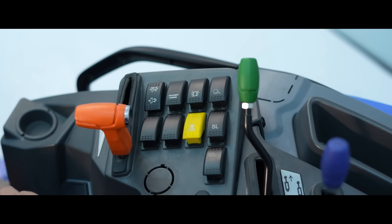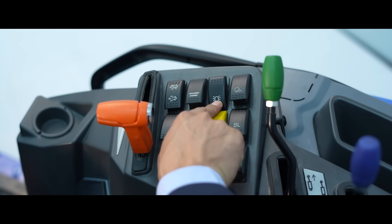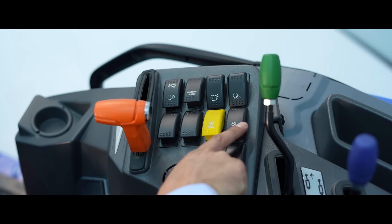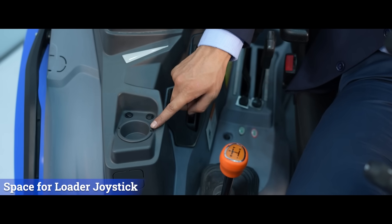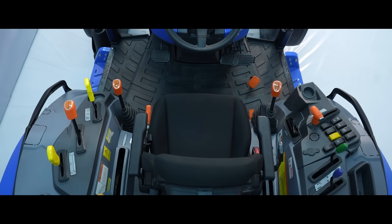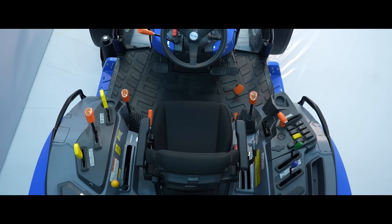Similarly, all the switches on the right for signature light, beacon light, DPF regeneration and OPC are on easy approach for the customer. It also has space for a loader joystick which is mounted and integrated inside the fenders, making it an integral offering.